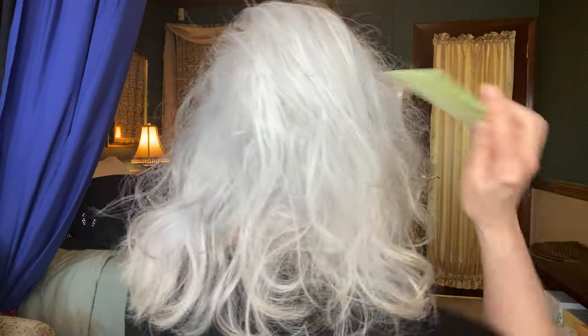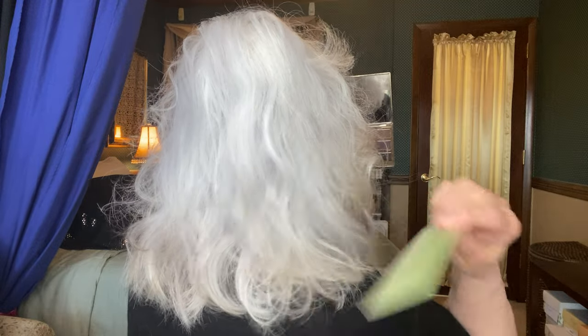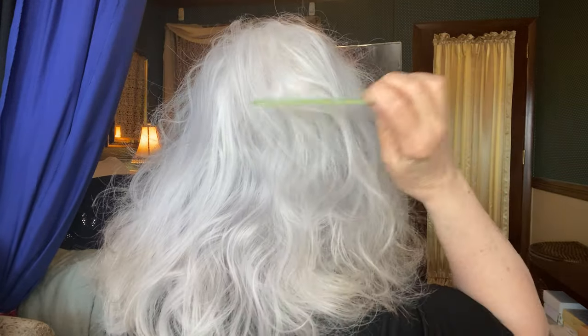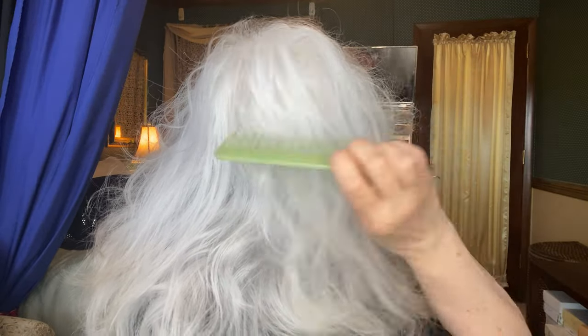I'm just going to comb it a little bit now so you can see the fullness. I will turn around and let you see the back. The comb is even getting stuck in it. My hair is very slippery and silky — so this is something new. Here's how it looks in the back. I have to go back in and comb it; I don't want to break any of the hairs. But there's my problem area right there — my natural cowlick.